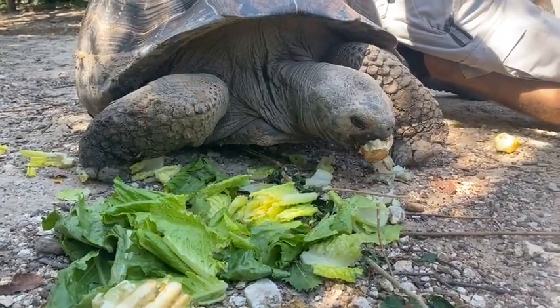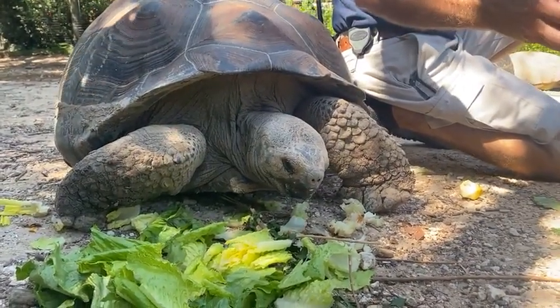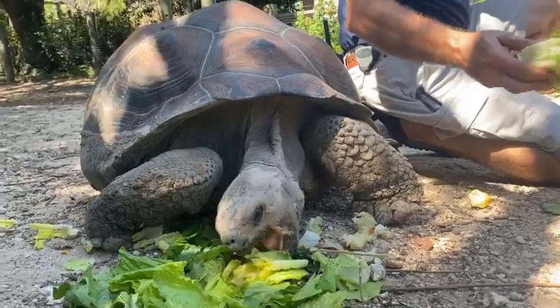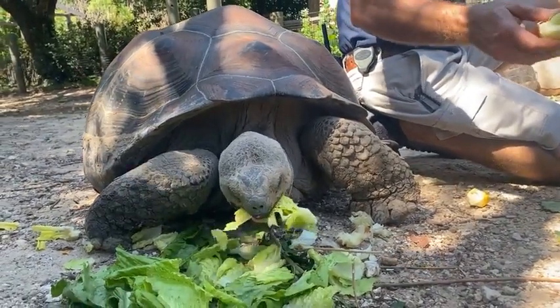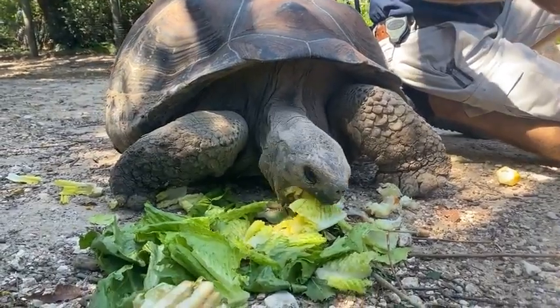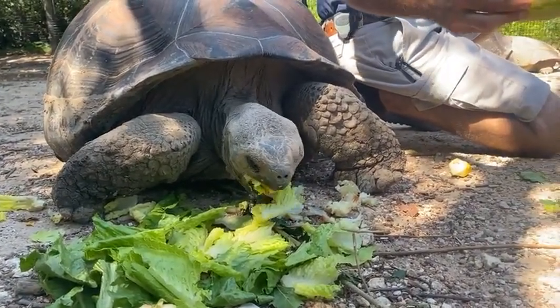Katie asked: can they fully leave their shell? It's a good question, but no — tortoises cannot leave their shell. Their shell is attached to them; the shell is made up of their spine and their ribs. The shell grows as they grow with them. They're not like some crustaceans that can leave and enter new shells.